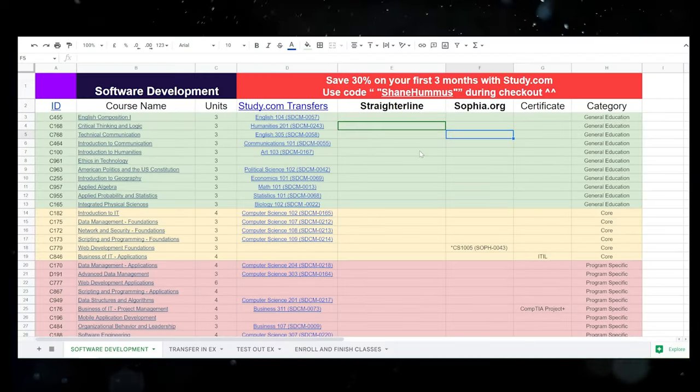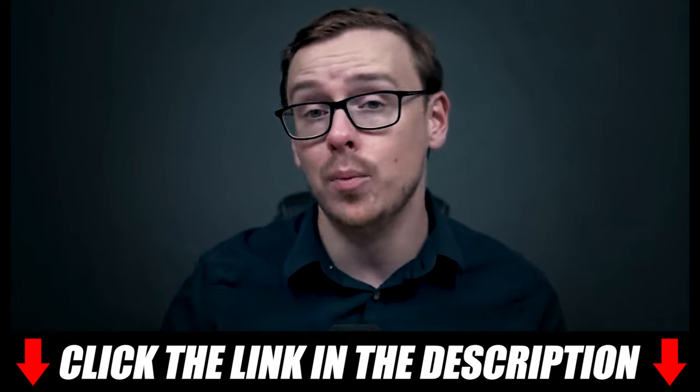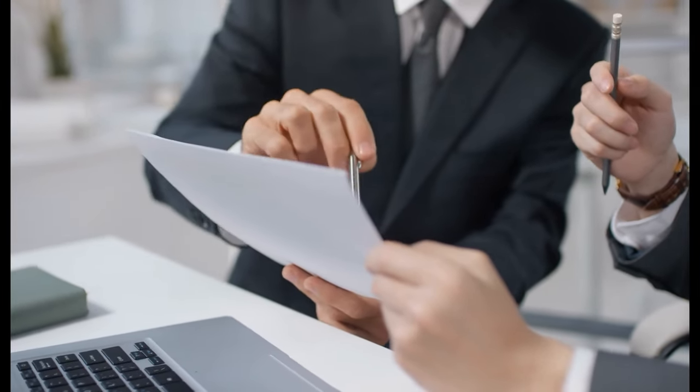Make sure you talk with the counselor and go over what experience you can transfer in. I did create a cheat sheet spreadsheet for you that actually has all of the classes you have to take for this particular degree listed. I will put that down in the description and the pinned comment below. Once you transfer all of these classes in, you are going to get a list of classes that you have to take back.